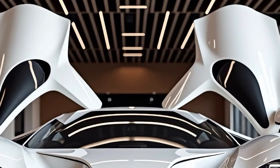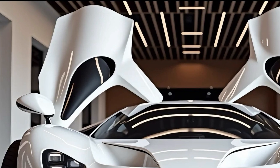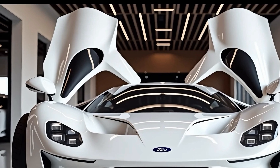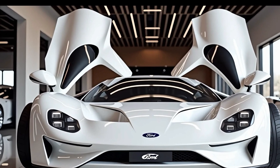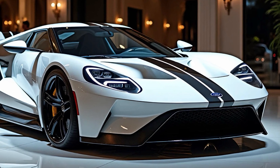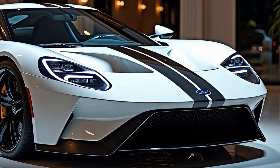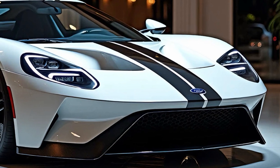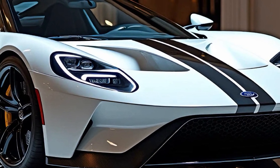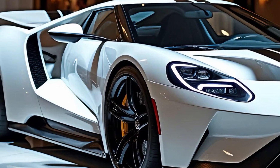Let's start with the exterior design, which truly encapsulates the spirit of the Ford GT while embracing modern aerodynamics. From the front, the car immediately grabs your attention with its aggressive stance. The nose is sharp and low, featuring a prominent carbon fiber splitter that not only enhances downforce but also gives the car a razor-sharp look. The LED headlights are sleek and beautifully integrated, with a futuristic design that complements the car's aerodynamic profile. Massive air intakes dominate the front fascia, serving both aesthetic and functional purposes by channeling air to the engine and brakes.